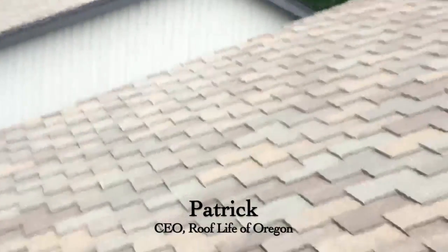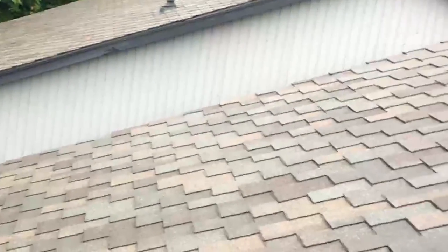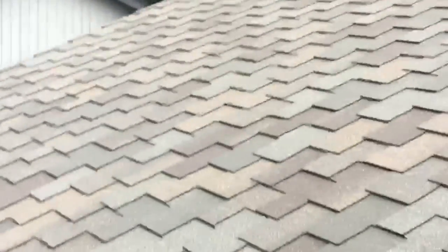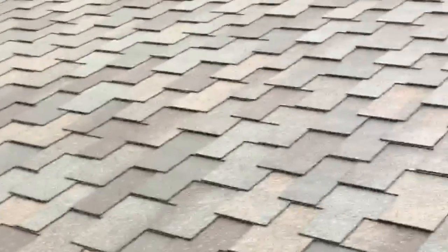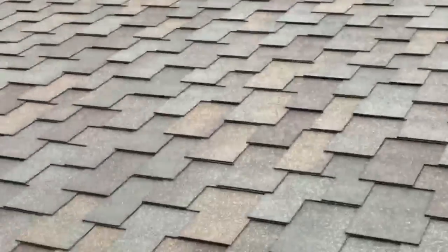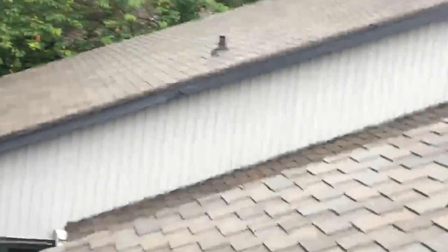Hey folks, Patrick at Roof Life of Oregon. Today's the 15th of June 2017 and I'm on one of the most amazing roofs put on in Portland. This is a Malarkey made shingle called the Windsor. Look at how beautiful it is, look at how large the tabs are, how different and unique it looks.